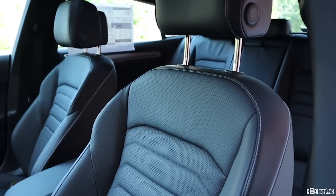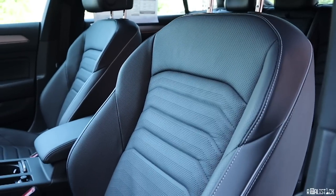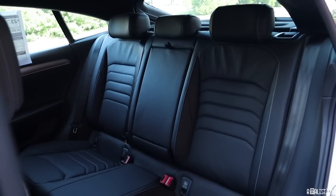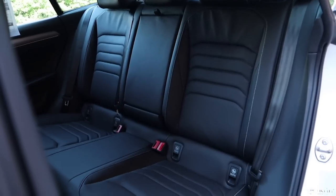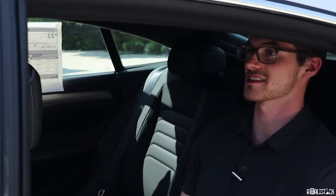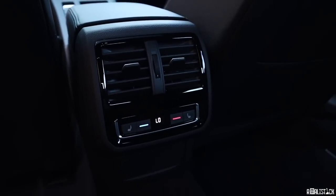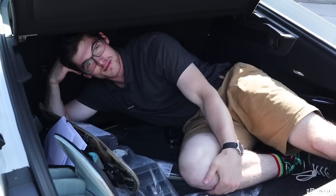Heated, 12-way adjustable front seats are standard, as is leatherette upholstery. Step up to the SEL and you get Nappa leather. Climb to the SEL Premium and you get ventilated front seats, heated rear seats, and a heated steering wheel. The seats themselves are comfortable and bolstered lightly, so it shouldn't be a problem for most people. With the front seat set to a comfortable position for me — I'm 6'3" — the back seat has plenty of legroom. But due to the sloped roofline of the coupe-like design, I do have to slouch a little bit. I'm greeted with my own climate control, since this has tri-zone climate control, and heated rear seats I can control from back here.